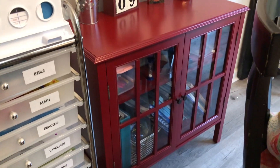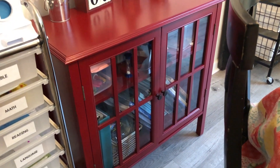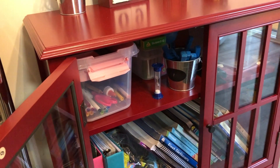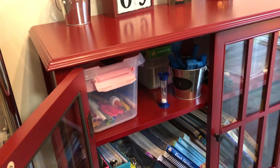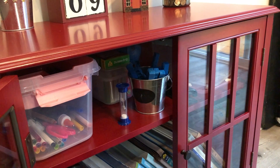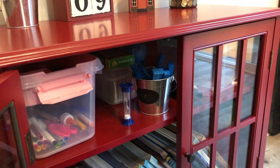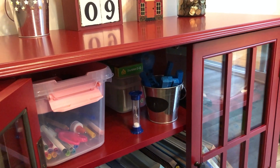And then in this red bookcase — this was from Target — it's just more resources. Books that we're not necessarily using, and our little caddy with our supplies in it, the pink one from Michael's. And then we have our number blocks that we count — how many days we're in. And then behind that is our flashcards.